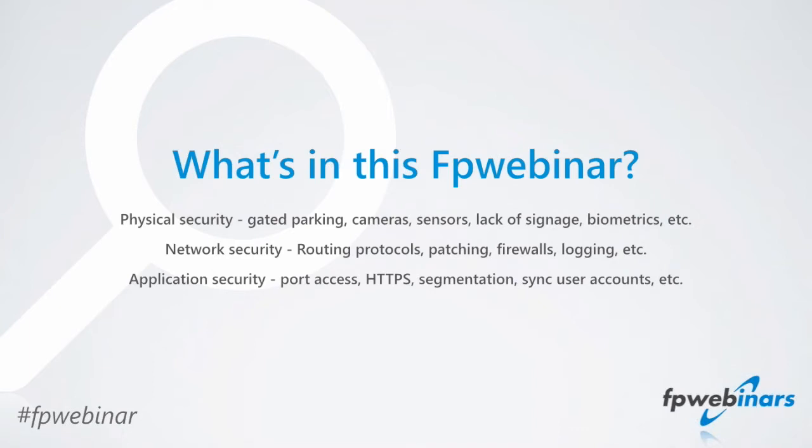Thanks, Peter, and thanks everybody for joining us. These webinars, we do keep them pretty short — within that 30-minute window — which means we'll probably talk for 15 to 20 minutes and then take another 10 minutes of questions. The tricky part is that when you're dealing with a weighty topic like security, there's a lot to get to. So at the end, if there's anything we went through too quickly and you need to ask questions, feel free to do that.